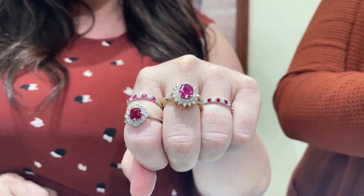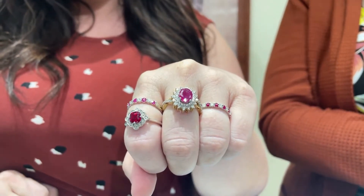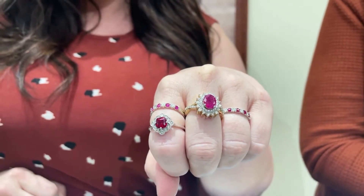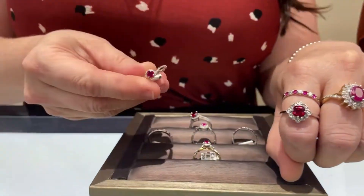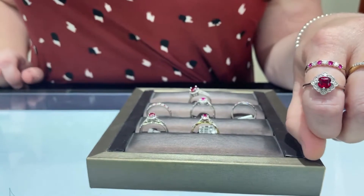You can see that rubies, they can go from a pale rose color all the way to a really, really pretty blood red color. They're gorgeous. We have some set here in white and yellow gold. We go from the big oval to we have some small rounds. We have necklaces, earrings, rings, all kinds of things.